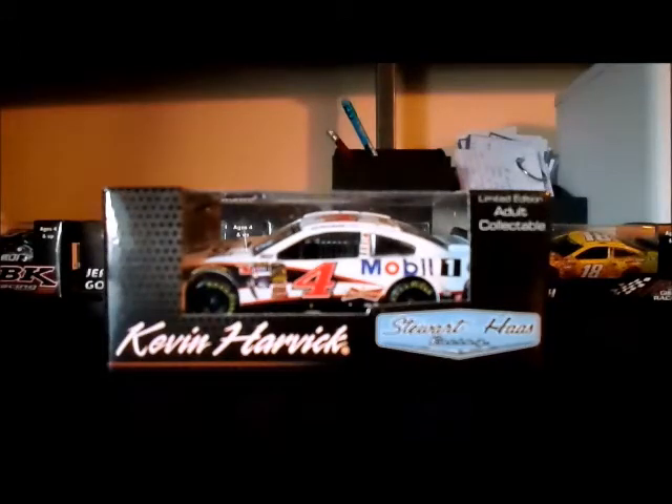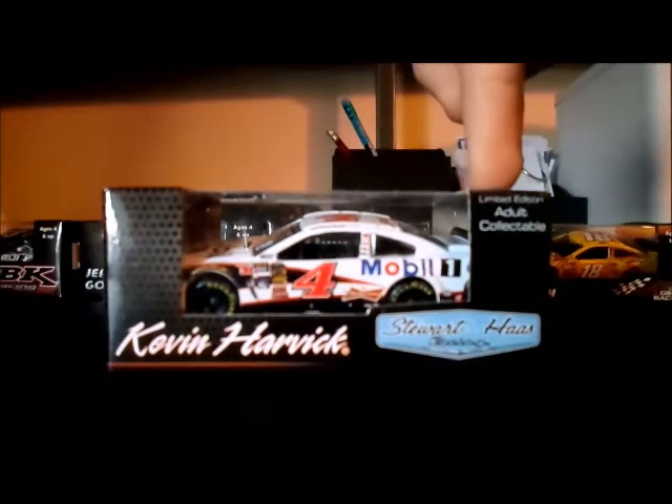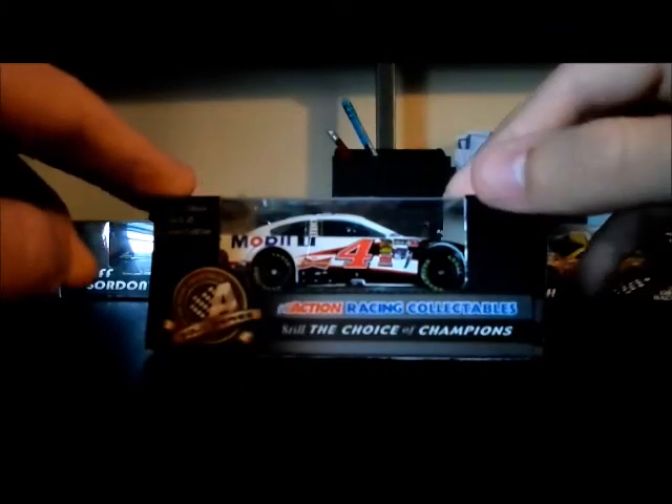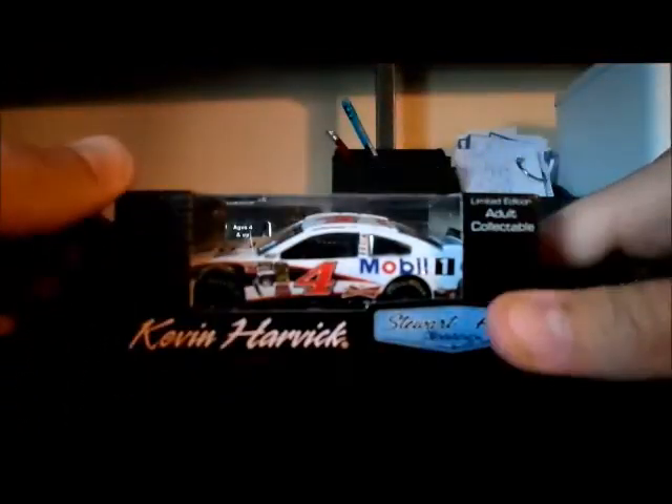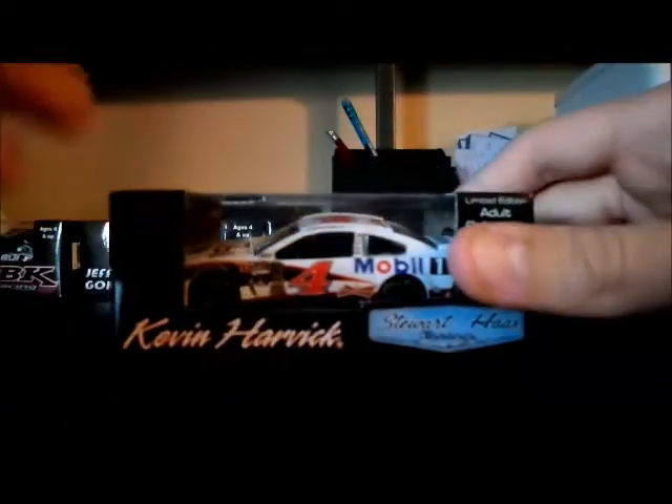Let's go over the box. Kevin Harvick, Stewart-Haas Racing, limited edition adult collectible, 360 review. Kevin Harvick, 2014 SS Mobile One limited edition — the Action Gold Series, still the choice of champions since 2010. It's also got a barcode, NASCAR hologram. And while I open this up, please enjoy the following video.